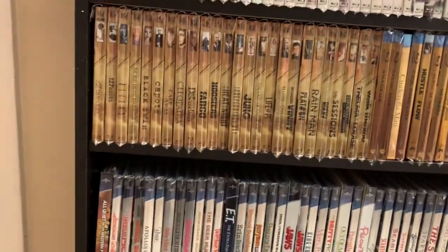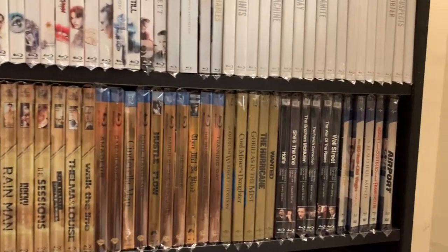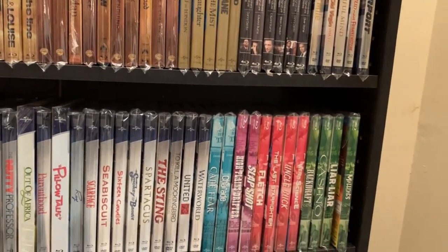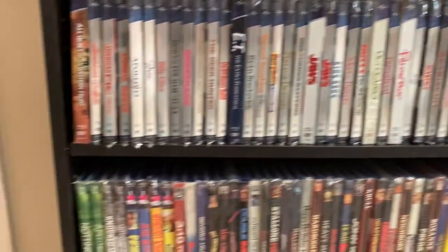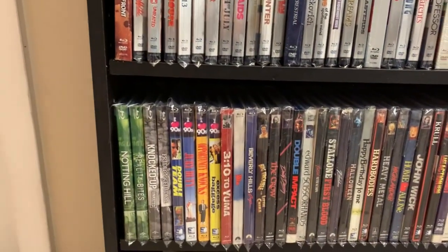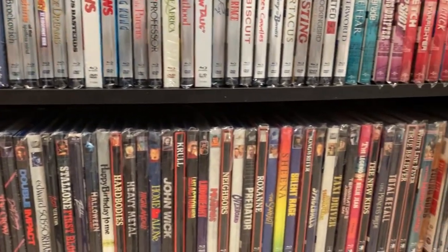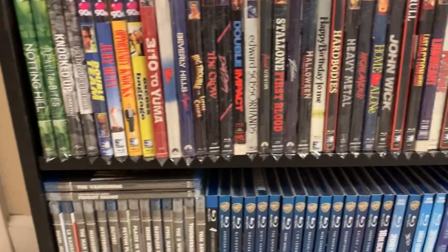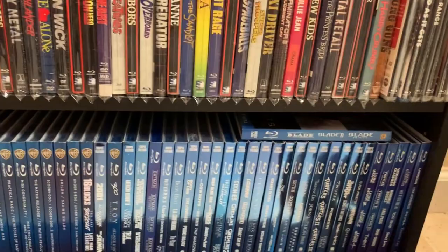Then I've got my Gold Academy Award collections, and then some other collections and my Universal 100 collection. My Decades collections from Universal, and then my VHS slipcover collection, my Twilight Time collection, and my multi-movie slipcovers collection.